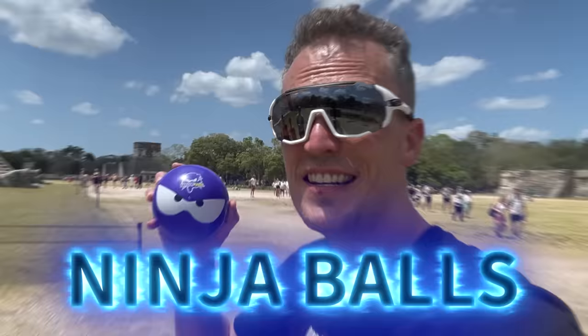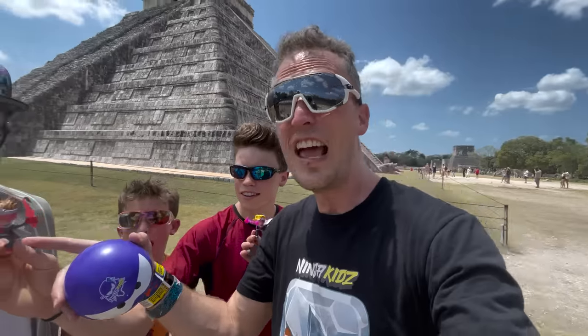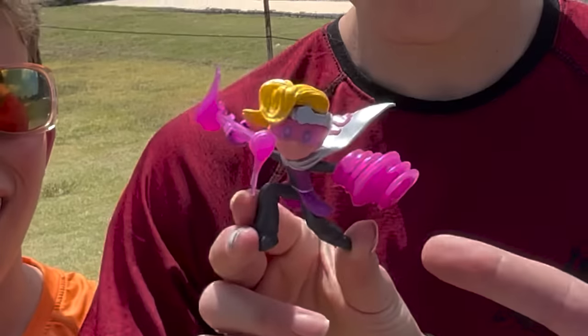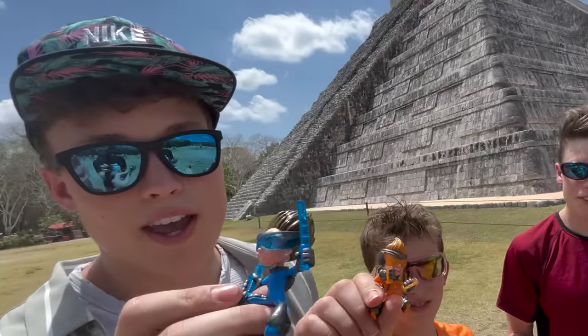I'm thinking this is the perfect place to announce Series 3 Ninja Balls — this is the Turbo Series. Check it out: Turbo Brighton, we've got a Turbo Paxton, we've got the Elemental Ashton — look at him with that fireball — and the Elemental Payton with her wind staff. This is so cool! You guys got to check these out. These are our best ones yet. Check them out at Amazon and Target.